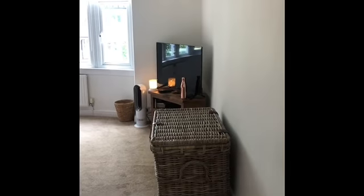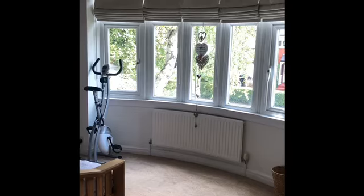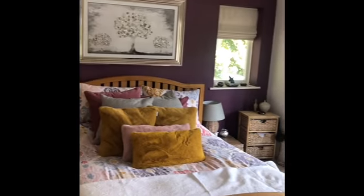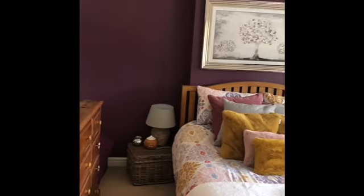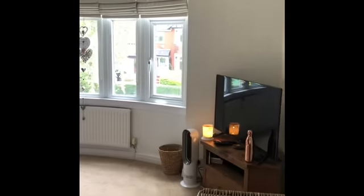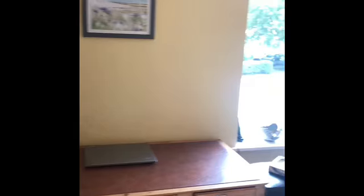Keeping to the theme of bedrooms, the next bedroom again — as you can see, another huge room so we've got plenty of space. It's got a nice big bay window in this room. And then the fourth bedroom again is another double — it's again a huge bedroom.